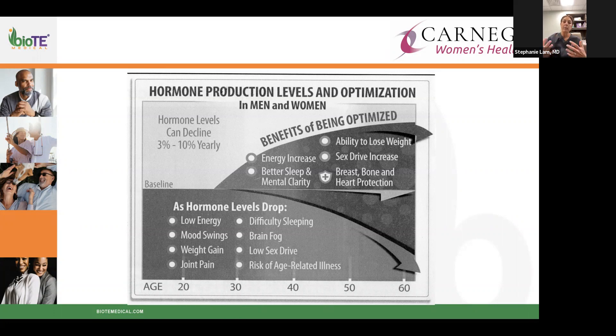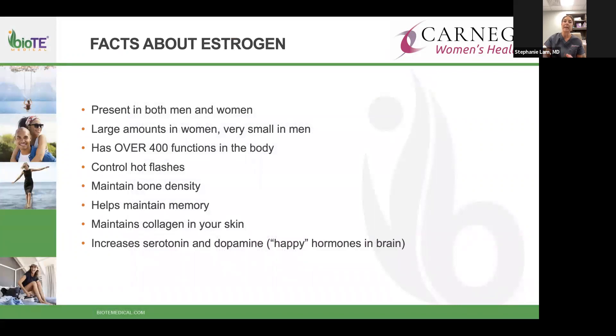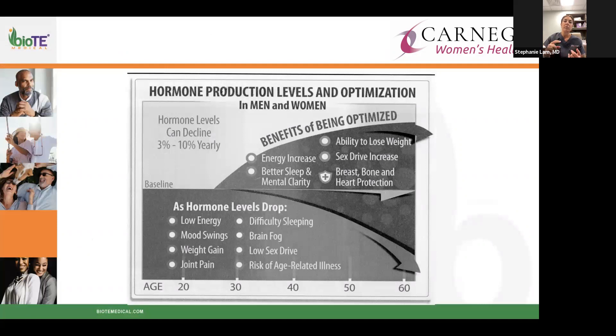Decreased libido is real as women get older — there's a real interplay between all hormones affecting sexual well-being, not just testosterone. There is also risk of age-related illnesses like osteoporosis and sarcopenia — loss of muscle mass. Why add hormones back? You'll get better energy, better sleep, may be able to budge stubborn weight, your desire may increase, and cardiovascular, bone, and breast disease risks can improve.